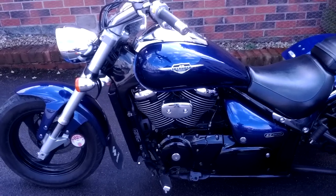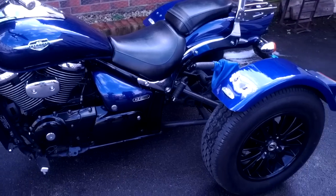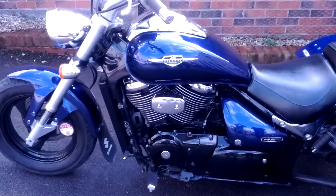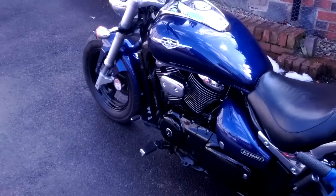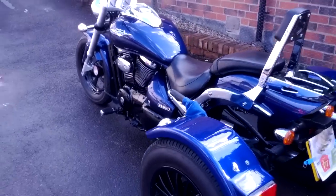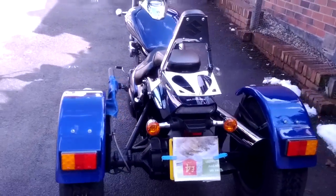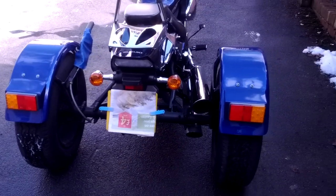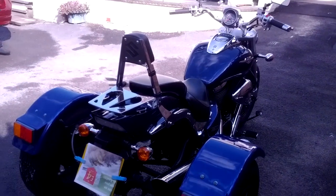We have a sale of a 2007 Suzuki Intruder M800 trike. As you can see, it's a beautiful blue colour, lots of chrome. It has a Reliant rear axle, professionally built by Yorkshire Trikers.